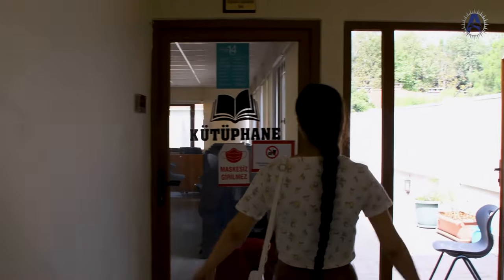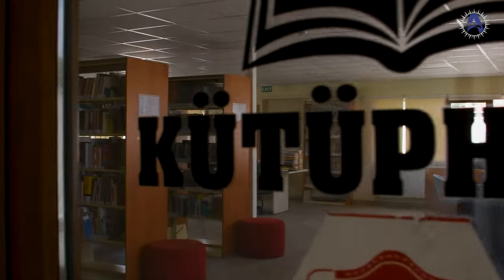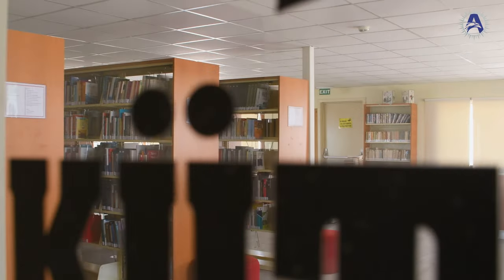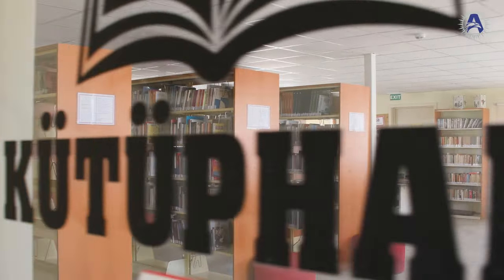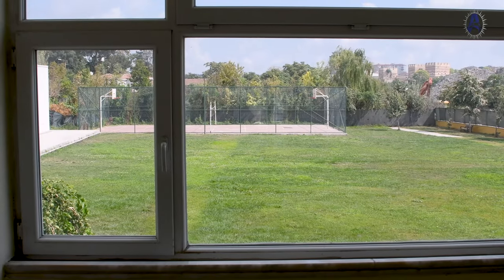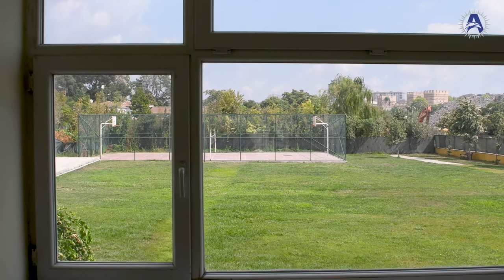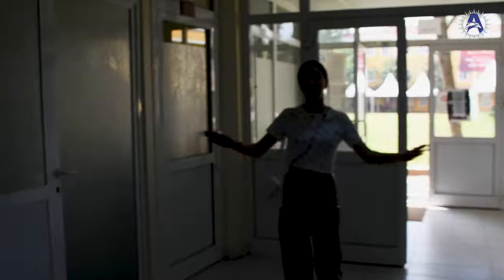This looks like a library — I don't know if you're allowed to enter. This is the end of this building — we've already visited all the corners of G block. Let's go see other buildings.